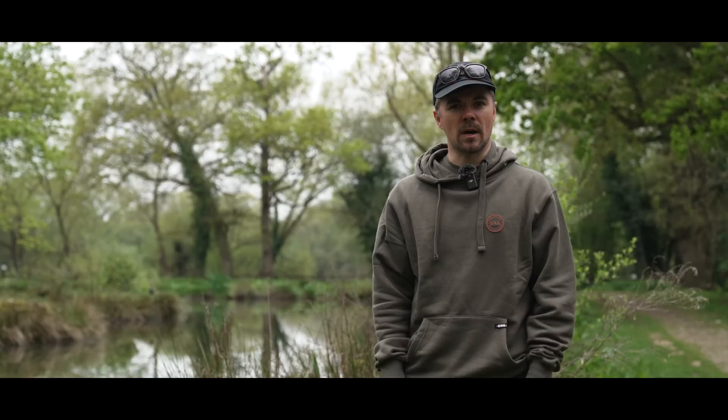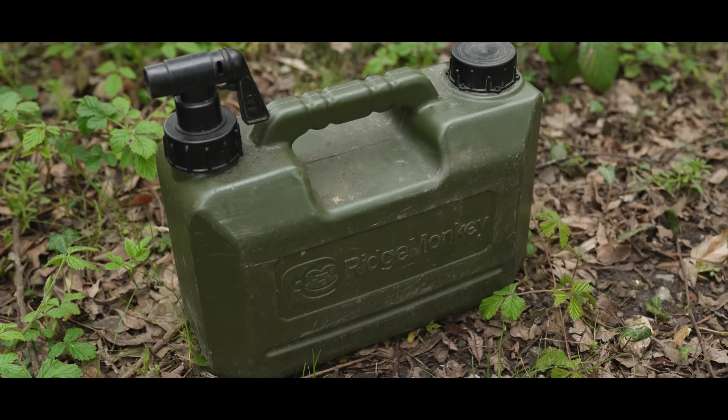With that said, I'm going to go for a walk round, have a chat to some of the anglers that are currently fishing on the lake and hopefully we see a fish or two.